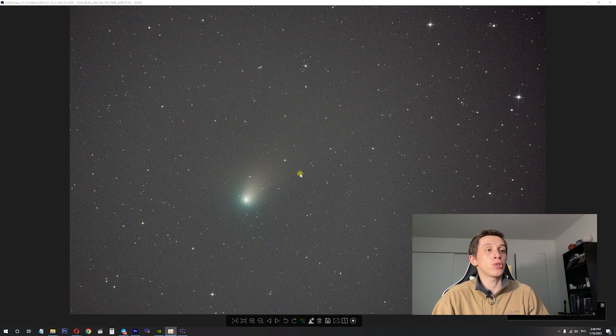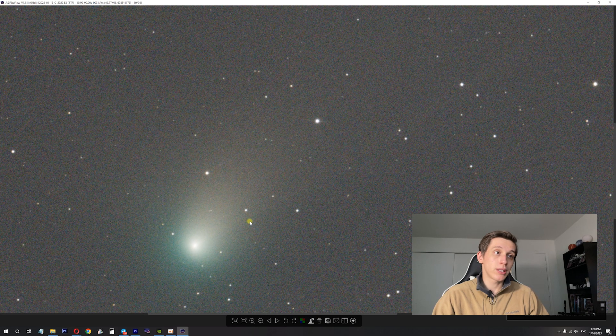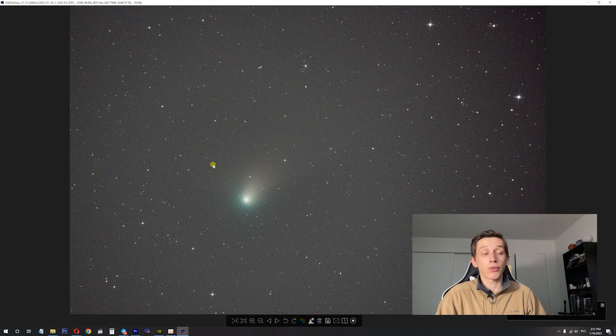Now let's look at the single exposure of the comet. On the screen you can see Comet C-2022 E3 ZTF — this is a 90-second exposure taken around 4 a.m. We can clearly see the core of the comet, and two tails: the first is the dust tail, the larger one, and the other is the gas tail, which is really faint on a single exposure. Make sure your YouTube resolution is set to maximum so you can see the gas tail clearly. This was taken at a focal length of 750mm; a lower focal length will make the comet appear smaller, and a higher focal length will make it appear larger on the sensor.